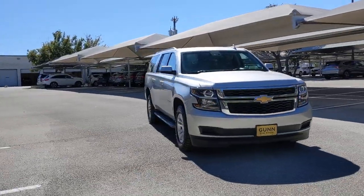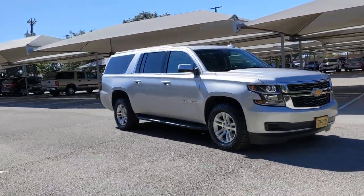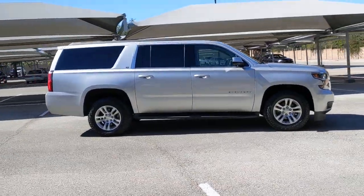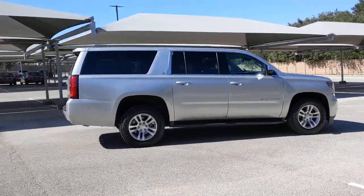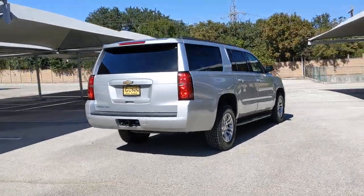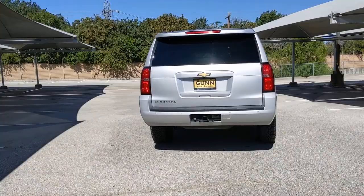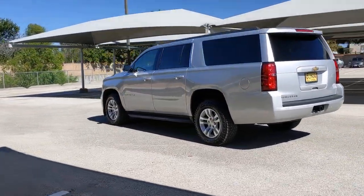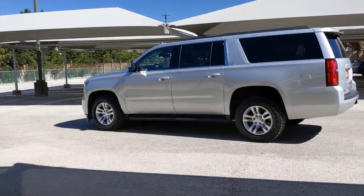Get into the 2016 Chevrolet Suburban. With less than 120,000 miles on the odometer, this vehicle stands out from the rest. The iconic family hauler keeps getting better. While the Suburban's refined luxury and state-of-the-art technology keeps passengers comfortable and connected, its muscle quietly gets the tough jobs done.